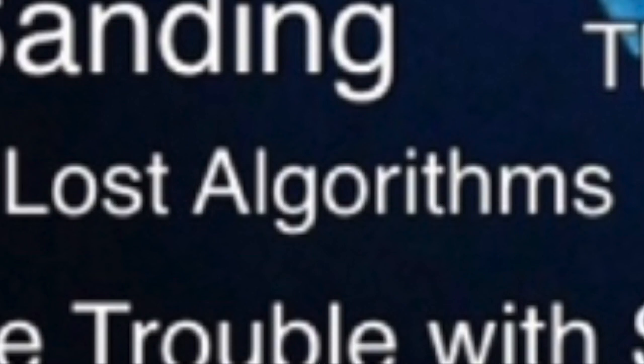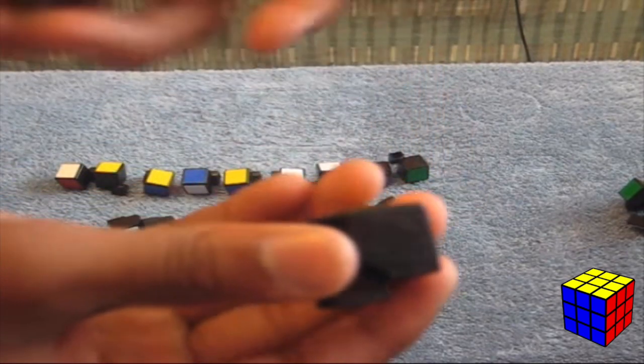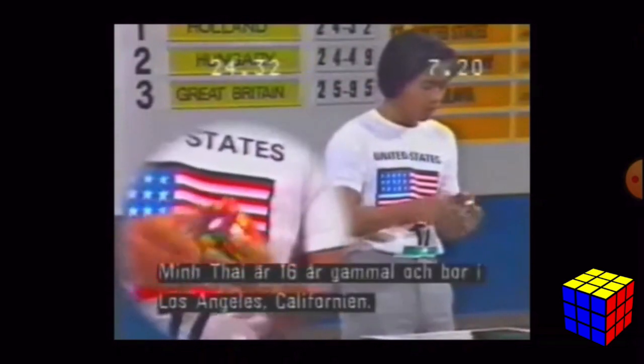Sanding is something most cubers in earlier days did so the pieces in their cube could be smoother and the cube faster to turn. This was before modern cubes were made with already-smooth pieces, so sanding is not really required today unless you're a puzzle modder.